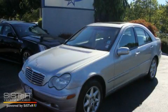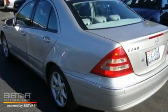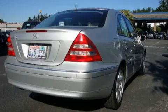This is a 2001 Mercedes-Benz C240, a great fit and finish. It has a 2.6 liter 6-cylinder engine and an automatic transmission.